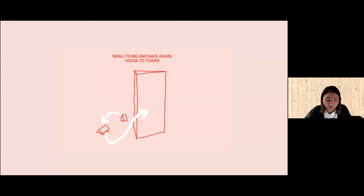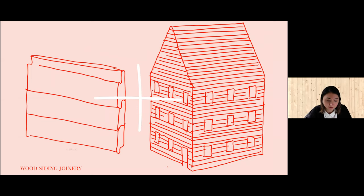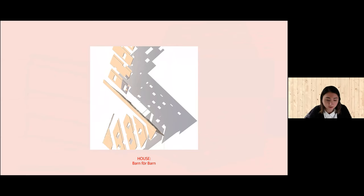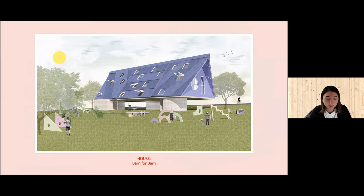It begins with the shiplap joint, a typically small-scale residential rain screen siding material. I chose to explore this joint blown up to the scale of CLT in the house, where it has the ability to perform tectonically. The angle of the oversized CLT joint changes to correspond to where the cantilevering loads the A-frame volume of the house below it.